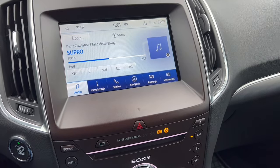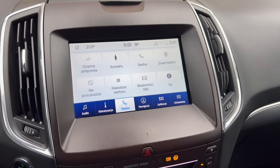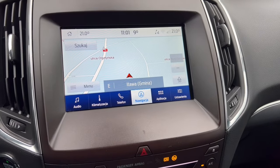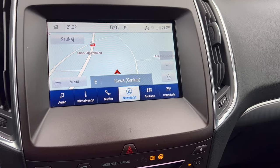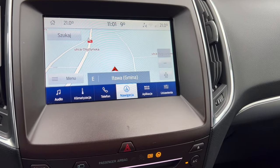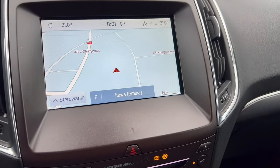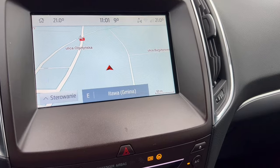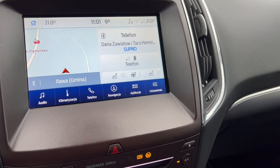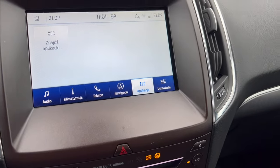Po wejściu do smartfona mamy dostęp przez Bluetooth do kontaktów, wiadomości, Siri. Nawigacja zawiera fotoradary, ostrzeganie o trudnych miejscach i omijanie korków, aktualizuje się automatycznie po udostępnieniu internetu. Cała Europa jest dostępna. Po wejściu do aplikacji możemy ściągać aplikacje. Mamy też ustawienia systemowe wszystko po polsku, bardzo prosto.